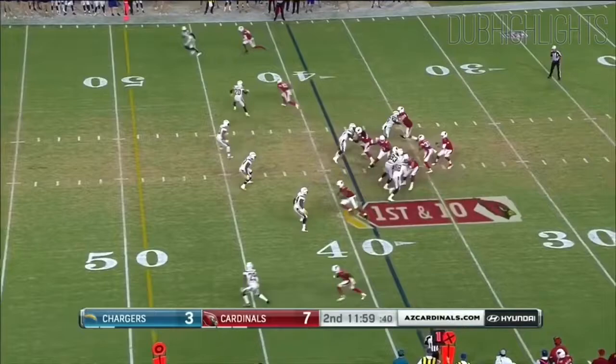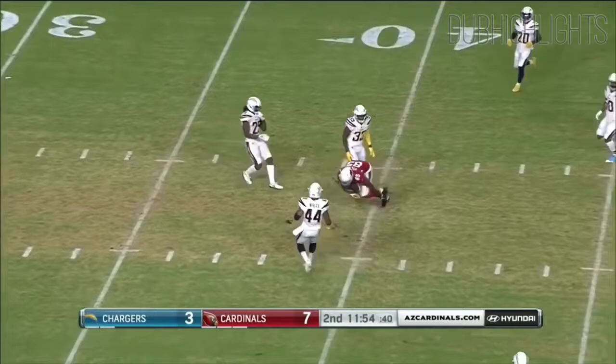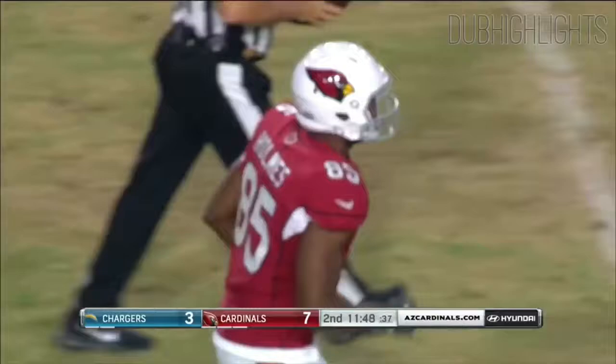Josh Rosen out there for his 2nd series, navigating traffic. His pass is on target to the 40-yard line to Gabe Holmes — he was touched down there. It's a 21-yard pickup.